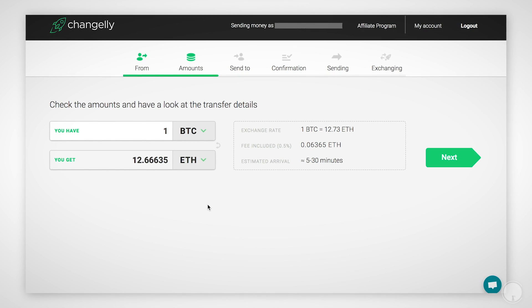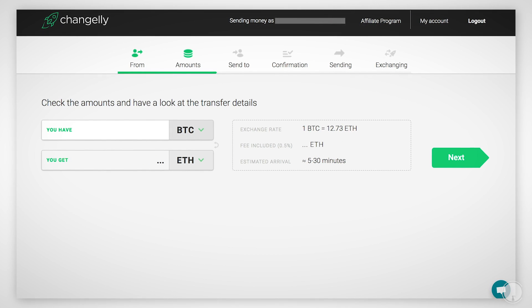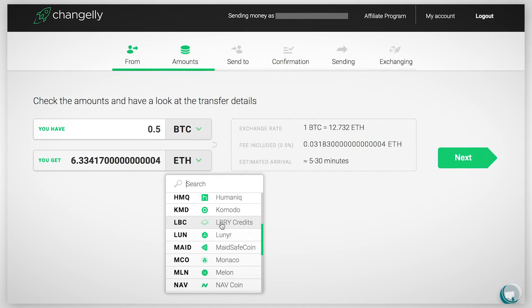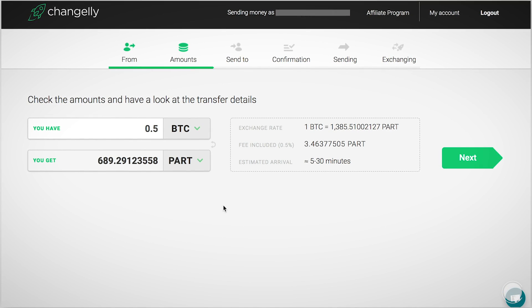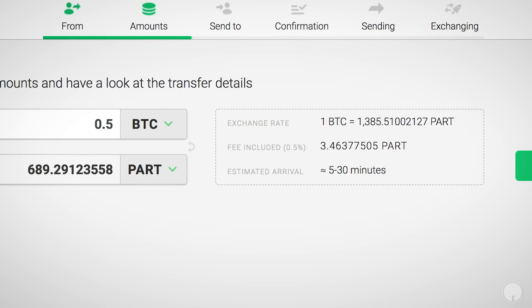I'll go ahead and sign up on Changelly — I want to get myself some Particl. You just go to Exchange, select the coin you want to replace, and select the token or coin you would like to receive. It quotes you the amount in the cryptocurrency you are sending and the cryptocurrency you are receiving. When you put in an amount in either of those cryptocurrencies, it will automatically tell you what the amount is in the other one.